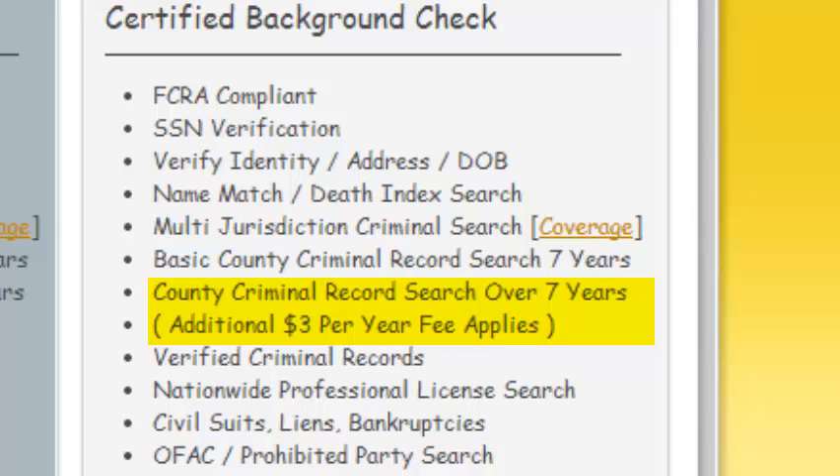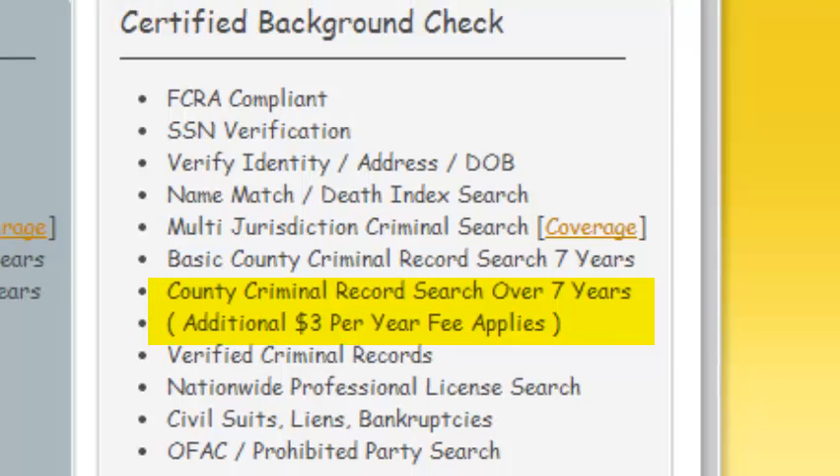There are local laws in California, Colorado, Kansas, Maryland, Massachusetts, Montana, Nevada, New Hampshire, New Mexico, New York, Texas, and the state of Washington that may restrict our furnishing and the use of criminal records past seven years.